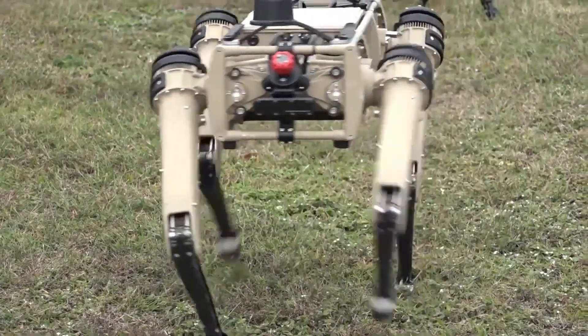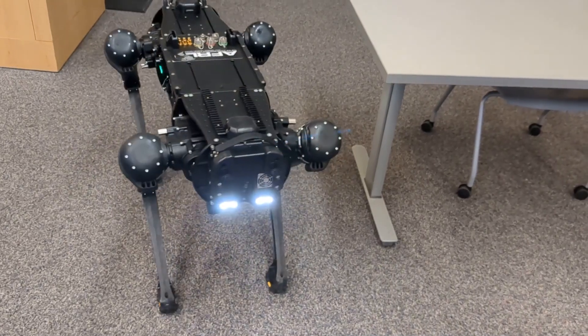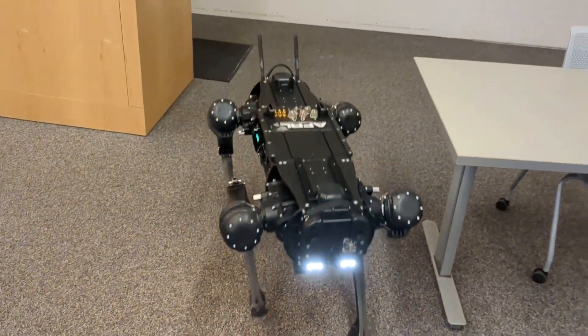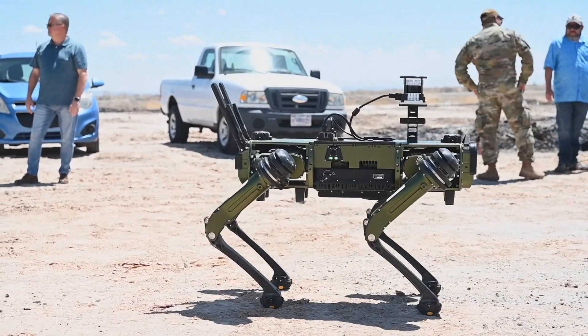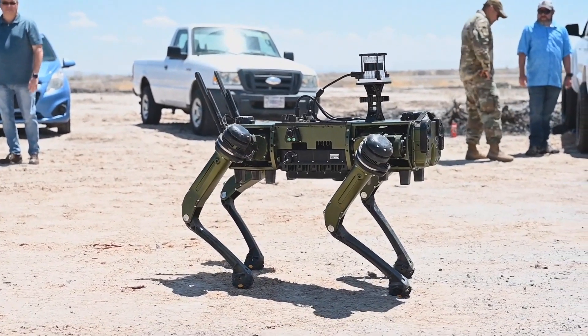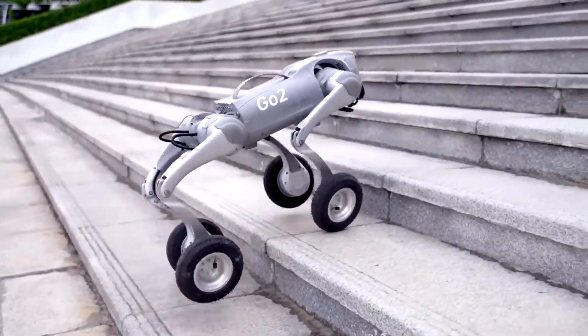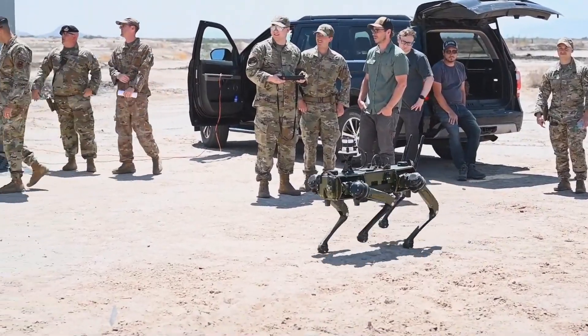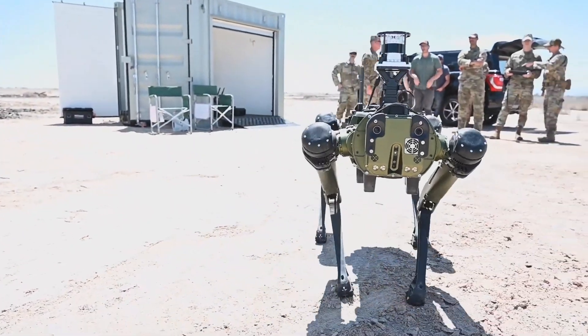The Vision 60 QUGV might not look like much at first glance — just another four-legged machine. But don't let its simple design fool you. Those legs are the key to everything. While most robots rely on wheels or tracks, this machine moves like a living creature, adapting to unpredictable terrain with ease.